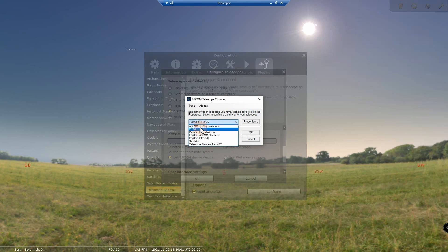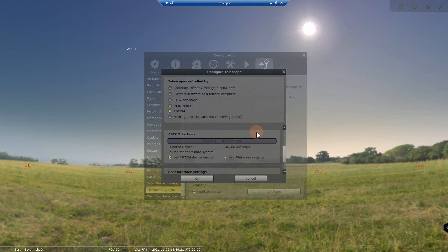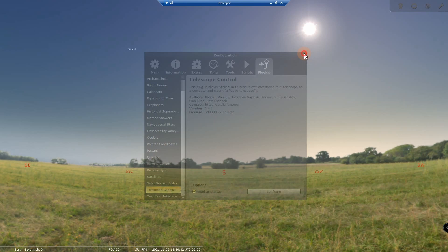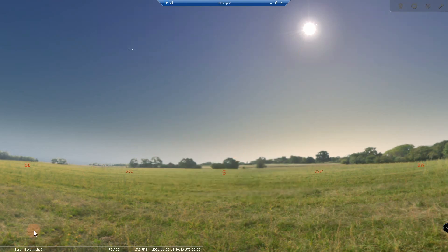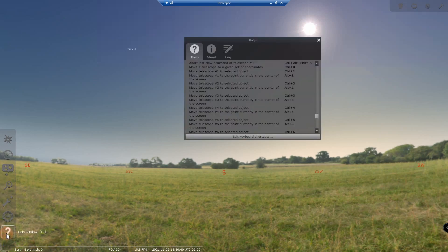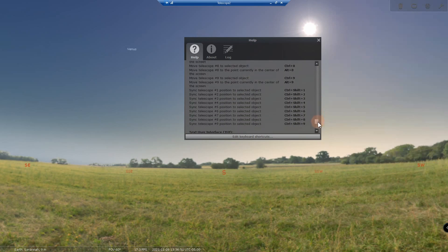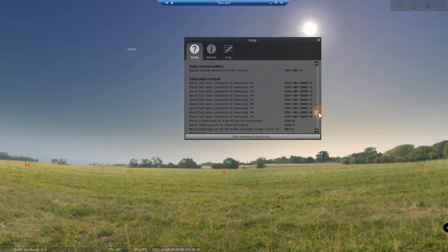You'll get the ASCOM Telescope Chooser with the different devices loaded into your computer — for example, ASCOM Green Swamp or GS Server sky telescope, CPWI if you're using the Celestron tracking system, or ASCOM EQMOD HEQ5 and 6, which is mine. Select the appropriate one and now you're ready to connect. When you connect, you are connected to your telescope. Going to the help file, once the telescope is connected you'll see all the telescope control options available.